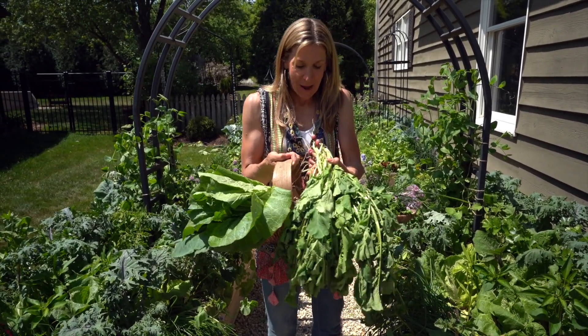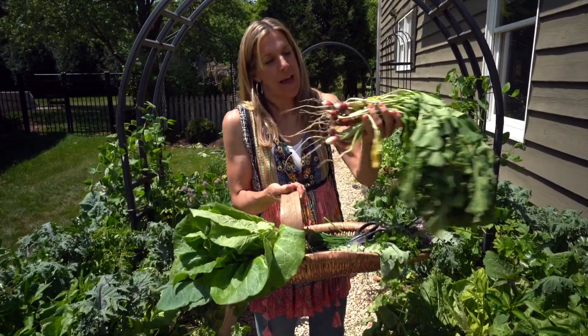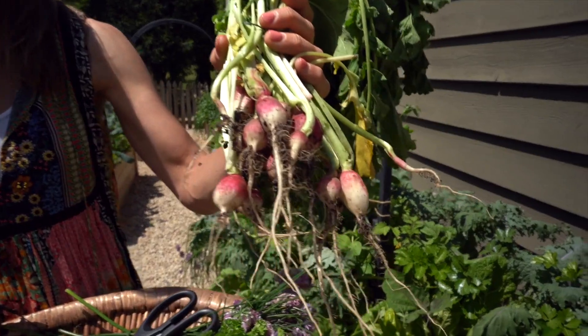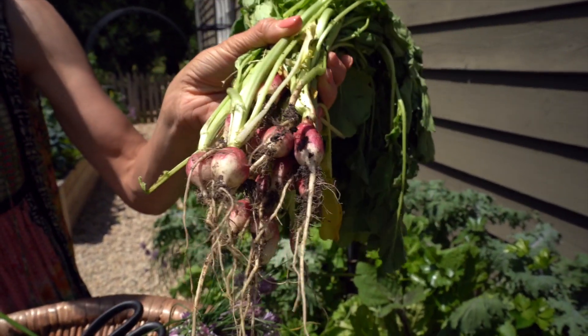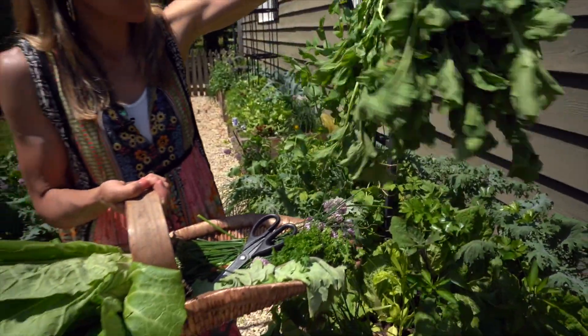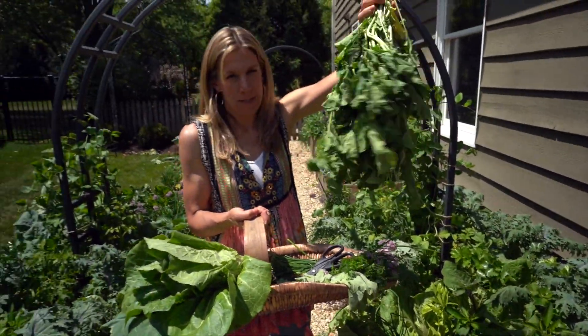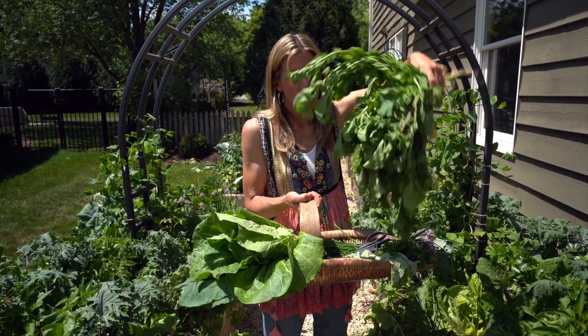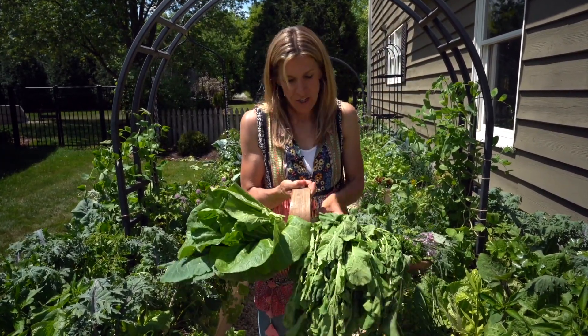Next up is my radishes. I was just finishing up my French breakfast radishes. Tons of greens — they've been sitting in the sun for a few minutes so they're wilting, but I'm going to wilt these on the stove with some balsamic vinegar. They'll be so delicious.